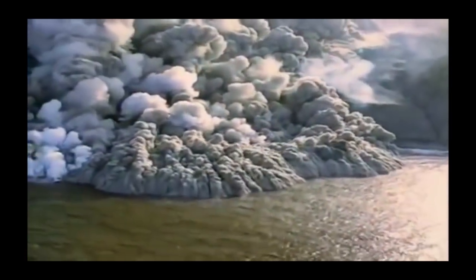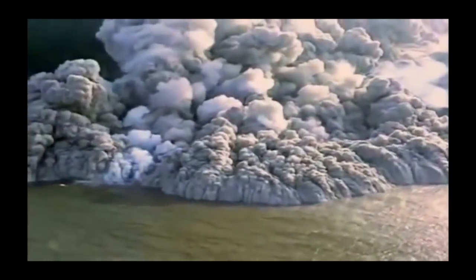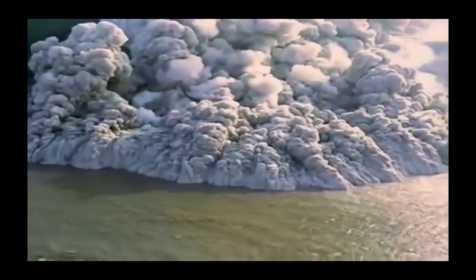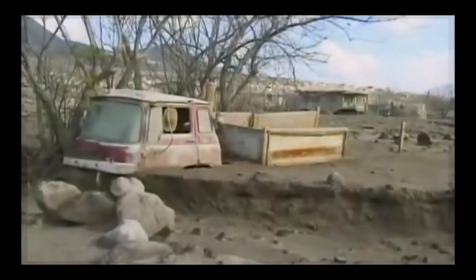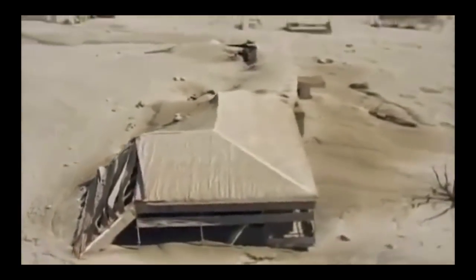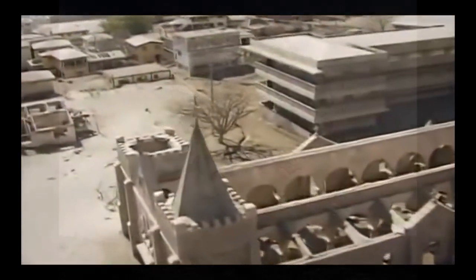Over a four-year period, the total volume of material erupted from the Soufrayer Hills was roughly one-half of a cubic kilometer. The Peach Spring Tuff eruption was thus 1,300 times larger, and there's evidence that it all may have erupted in a single day.